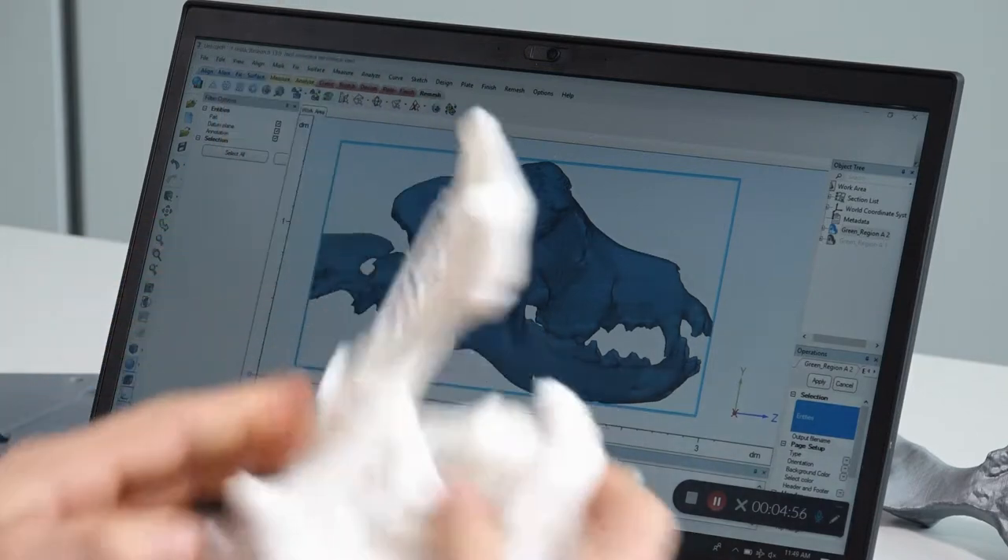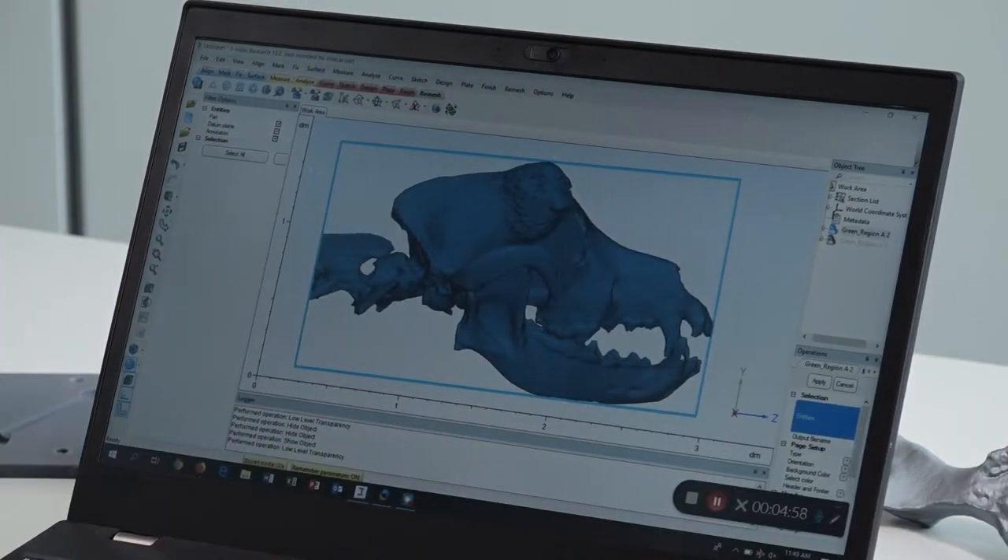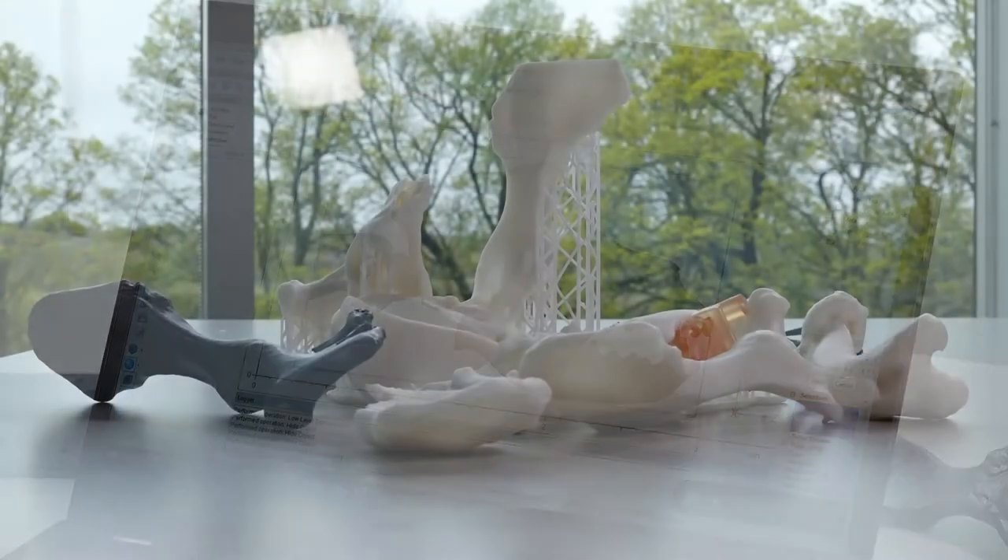As they move forward they're able to think about other radiographs, and maybe they don't need models for those radiographs, but they can understand what it means for that 3D representation.